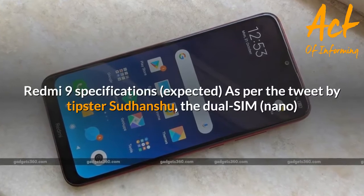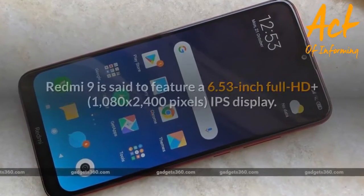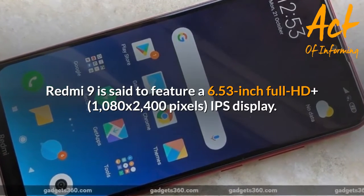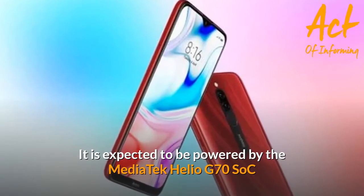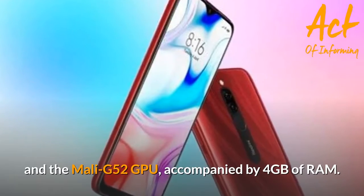Redmi 9 specifications — as per the tweet by tipster Sudhanshu, the dual-SIM Nano Redmi 9 is said to feature a 6.53-inch Full HD+ (1080x2400 pixels) IPS display. It is expected to be powered by the Mediatek Helio G70 SoC and the Mali-G52 GPU.